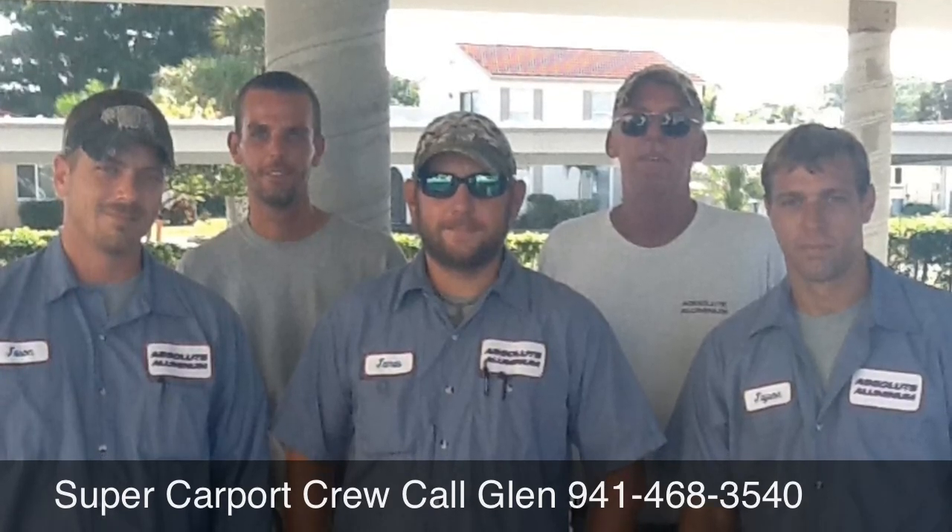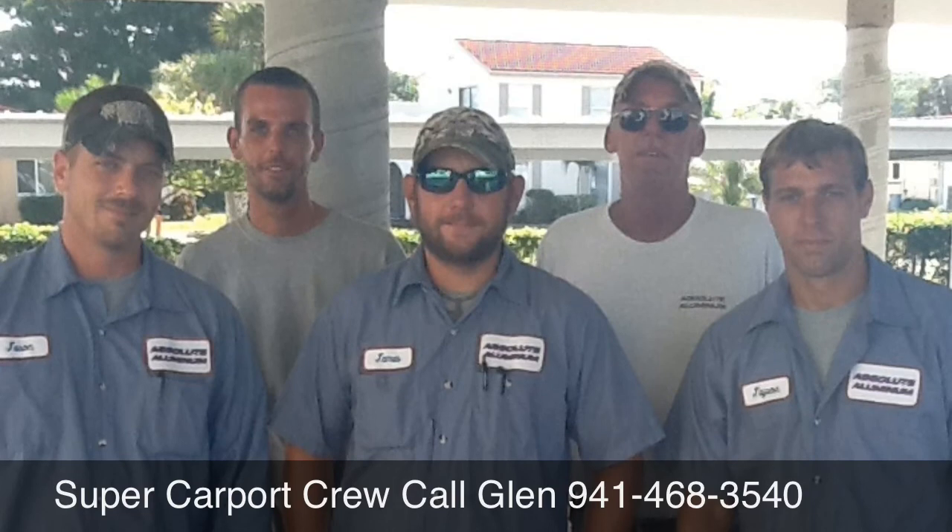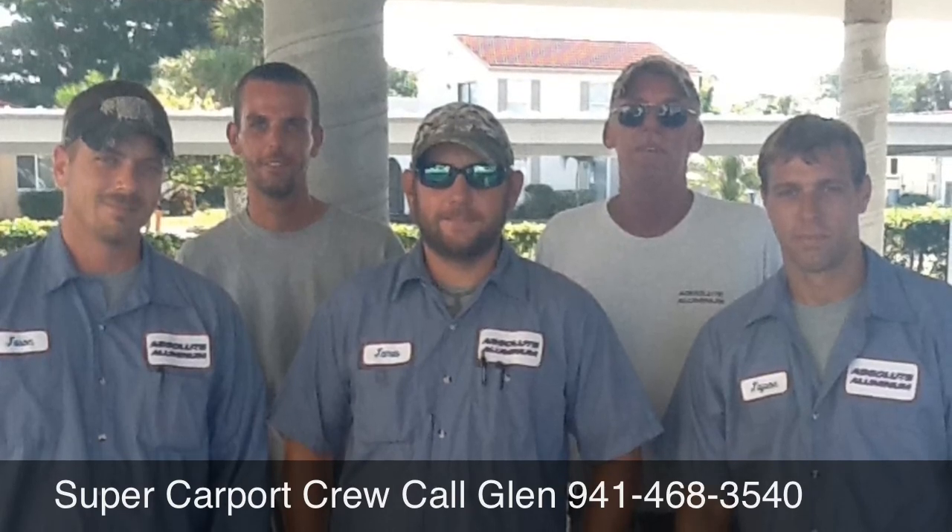Give Glenn a call at 941-468-3540, or go to www.condominiumcarports.com. Thank you.